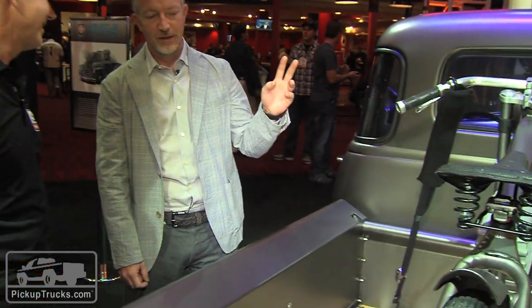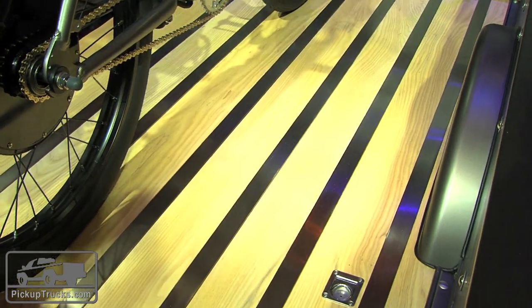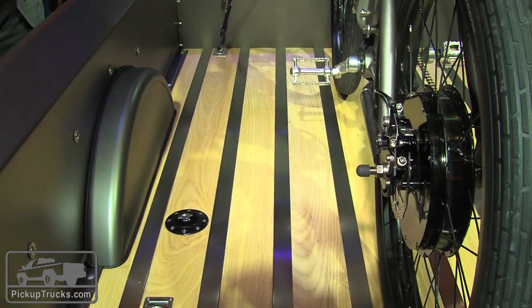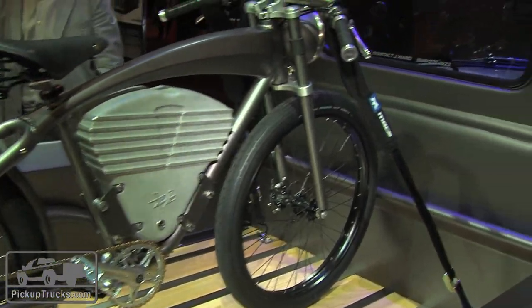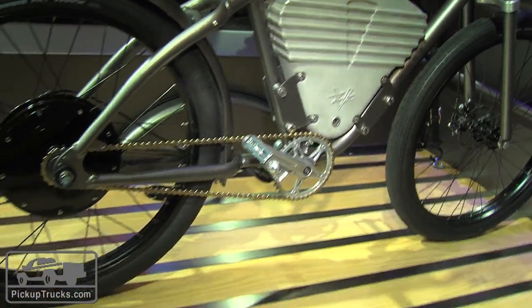As nice as the interior is, this is a pickup truck, so the back end is important too. Talk to us about what the bed is made of and what's inside. We always love traditional wooden beds, and we fell in love with the aesthetic here. This is an American ash wood bed finished in a marine polyurethane matte coat that's 360 degrees, so it should be fairly durable as wood beds go. And in the bed is the new Icon eFlyer — an electric bike we developed with friends at eTracker in California. It's a high-performance, steampunk, vintage modern electric bicycle.